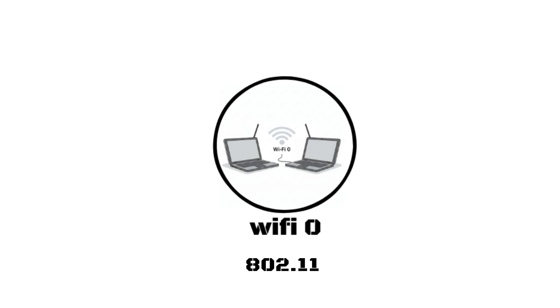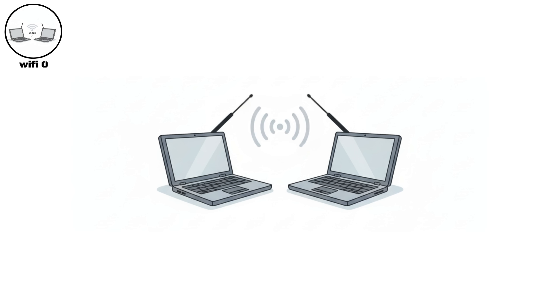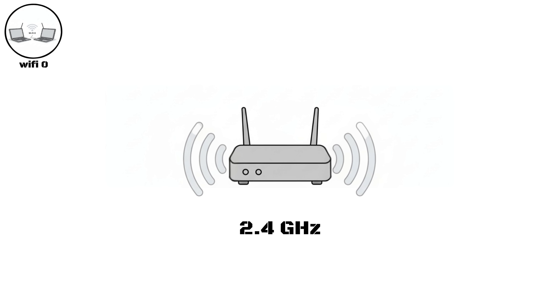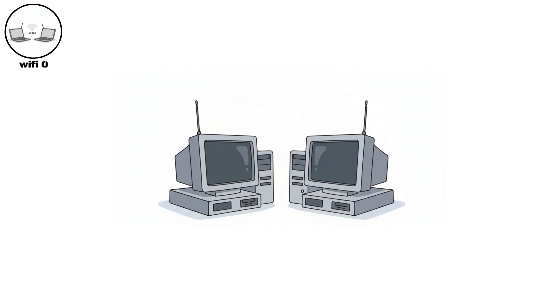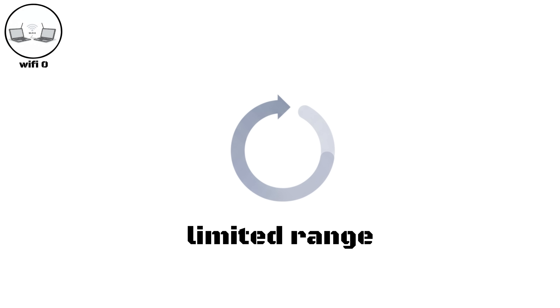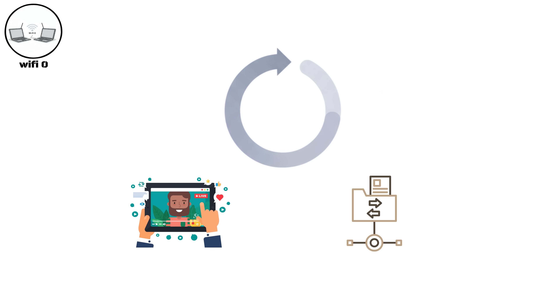Wi-Fi Zero, 802.11. The first version of Wi-Fi appeared in 1997 under the IEEE 802.11 standard. It operated on the 2.4 GHz band and supported speeds of up to 2 Mbps. At that time, it was mainly used for basic wireless data exchange between computers without cables. The speed and range were extremely limited, so it wasn't ideal for streaming or large file transfers.